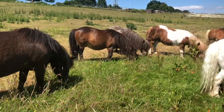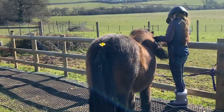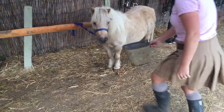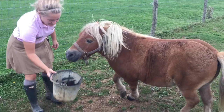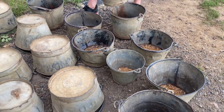Here at Shetland Pony Club we've got lots of experience of looking after a lot of Shetland ponies. On the pony care course you'll learn all about how to look after your Shetland pony and most importantly how to feed him correctly.